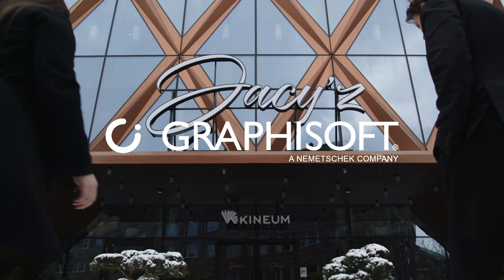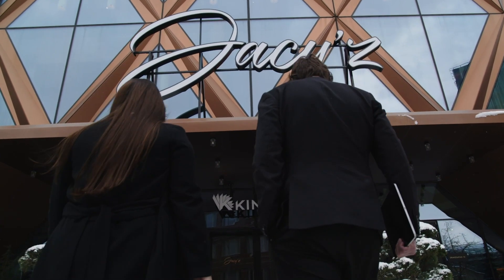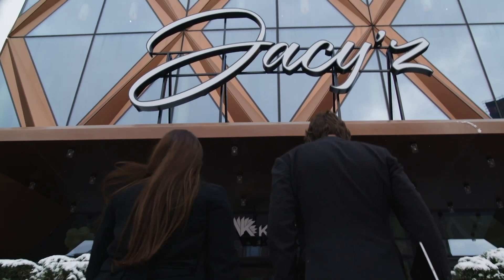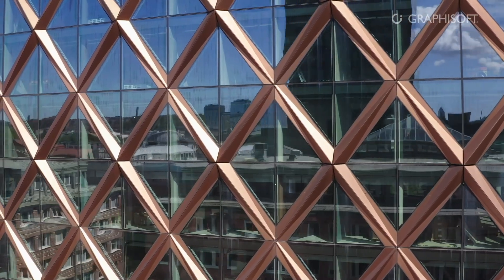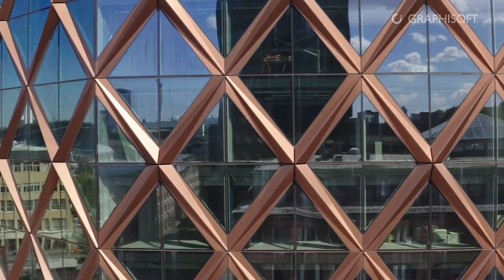Kineum comes from the Greek 'kineo', which means to set in motion. It's a combination of two words — 'kine' from the Greeks and their word for motion. The building is called Kineum because we try to create a dynamic place for encounters and unexpected meetings.